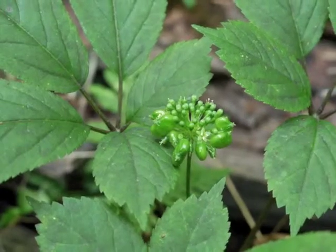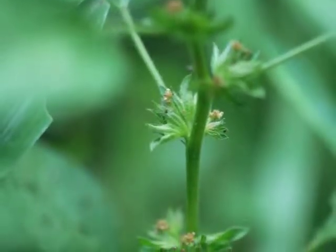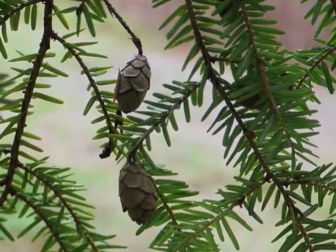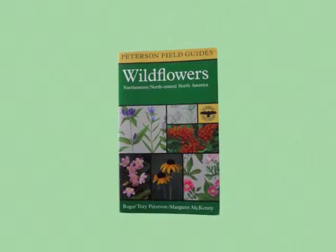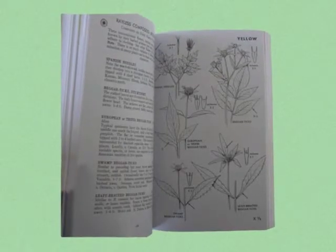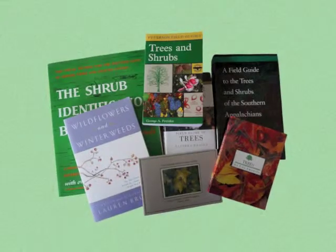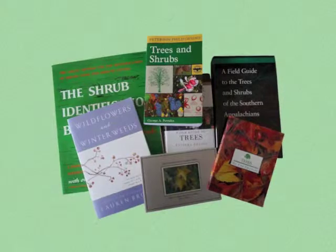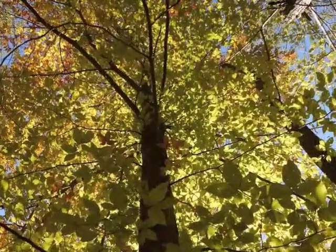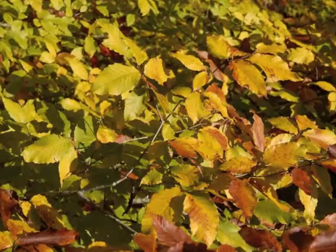I went on plant walks with friends and found so many more plants that I did not know. With the photos I took on those walks and armed with even more field guides — I had added the Peterson Field Guide to Wildflowers to my collection — I improved my plant identification skills. Gradually I've expanded my resources to identify shrubs, trees, and winter weeds.